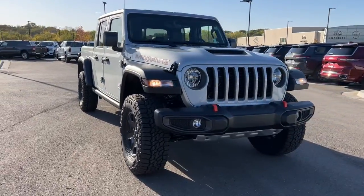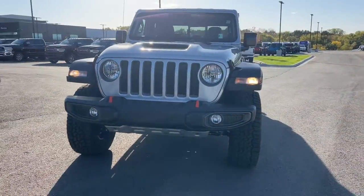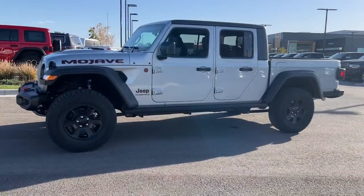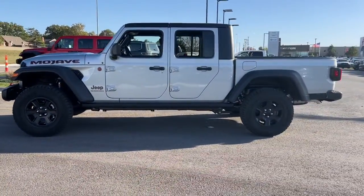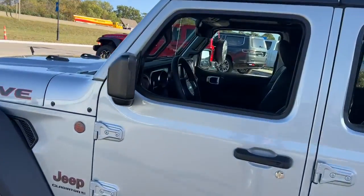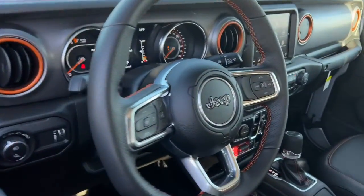Take a moment to check out the 2023 Jeep Gladiator. Take undeniable style and capability with you on every adventure in this rugged Gladiator. Impressive towing ability teams up with pickup utility and SUV versatility to create the ultimate off-road tool.